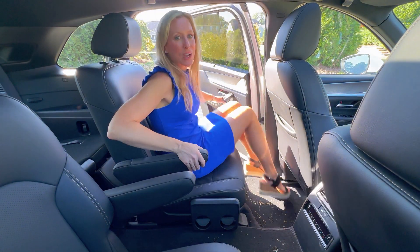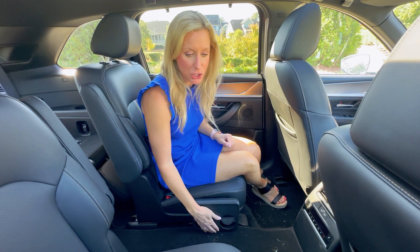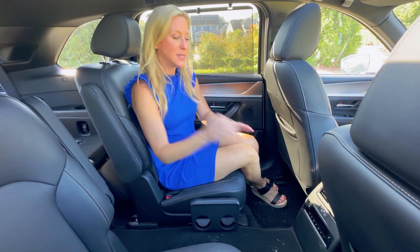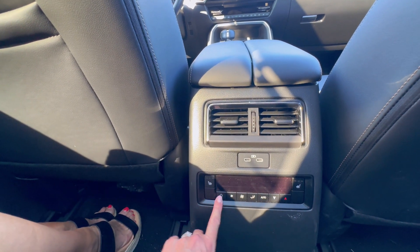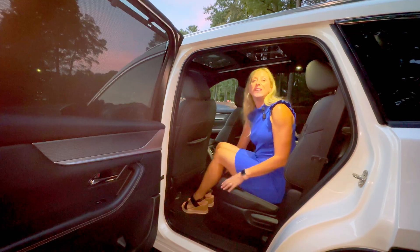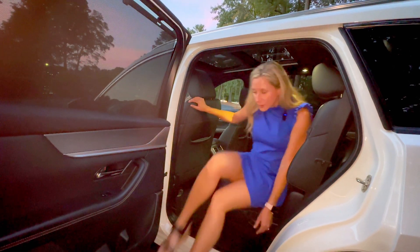The sophisticated feel continues in the back. We have an armrest and a really unique cup holder design in between the two captain's chairs. You also have two bottle or cup holders in each door. The second row has sun shades, which I'm a big fan of. Your AC vents are here in the center console — you also have two USB-C chargers, you can control your climate, and these seats are heated.